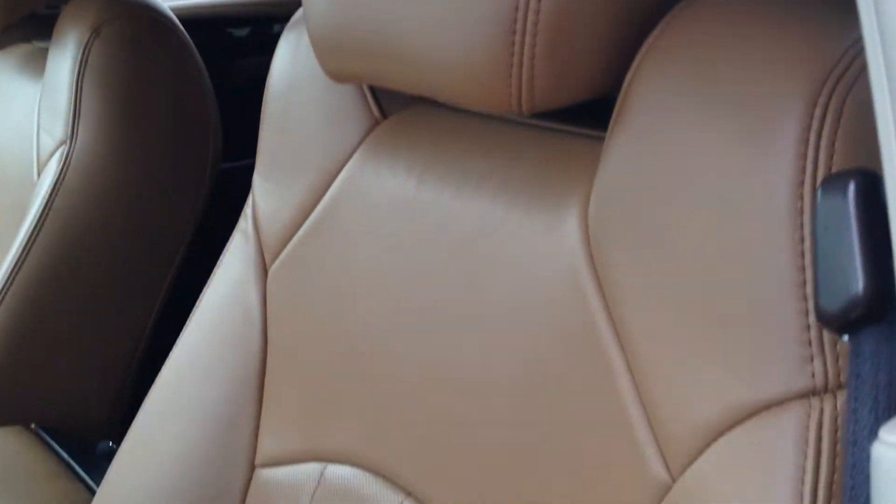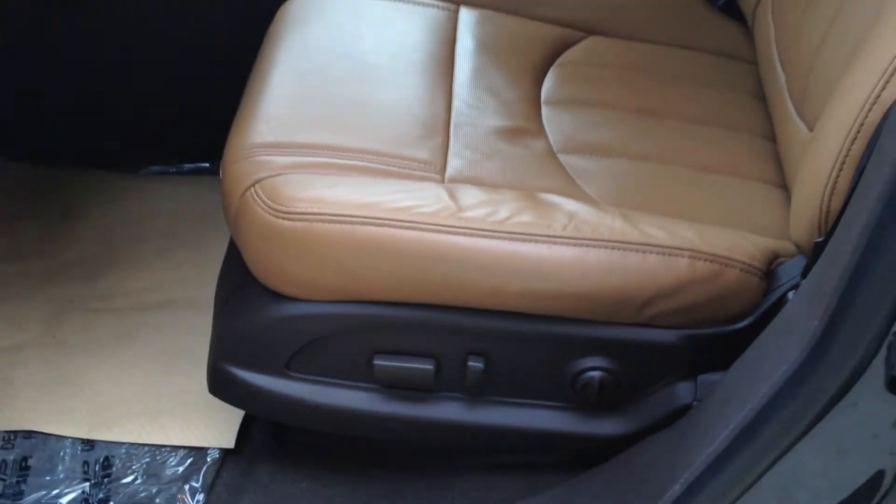These are your heated front leather seats. They are power seats and feature lumbar support.